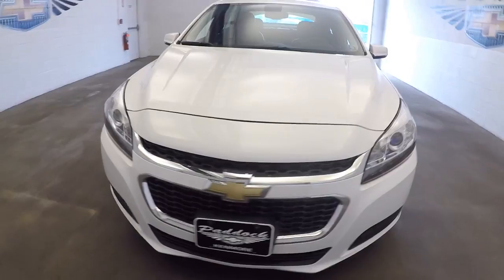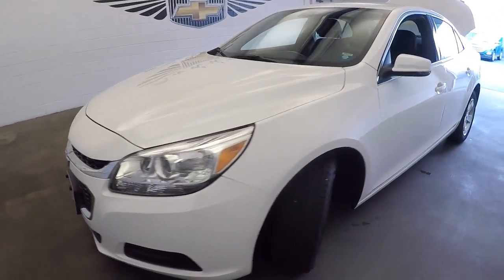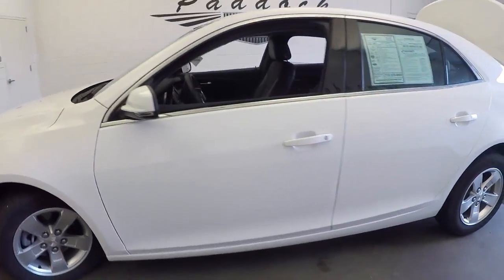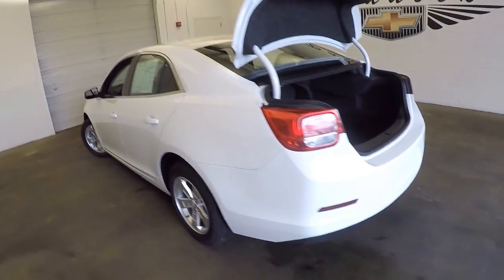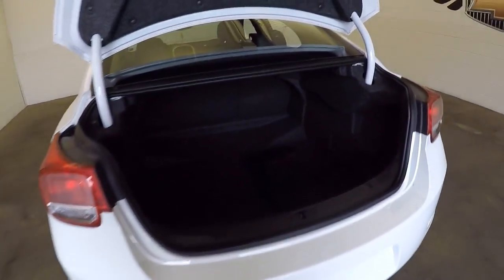This 2015 Chevrolet Malibu just came into inventory. We're gonna do a quick video walk around and help you see the true condition of this vehicle. We're gonna start at the back, work our way to the front.